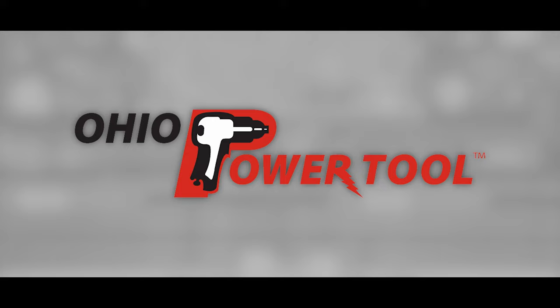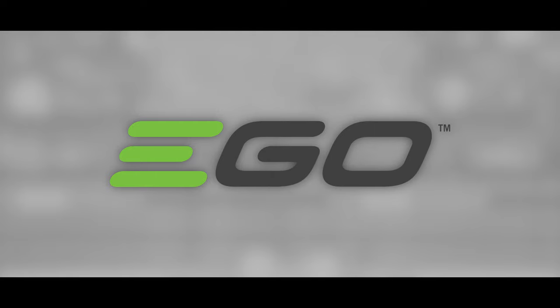Today's episode is brought to you by Ohio Power Tool — Pro Tools, Pro Service at the best prices at ohiopowertool.com — and Ego, power beyond belief.